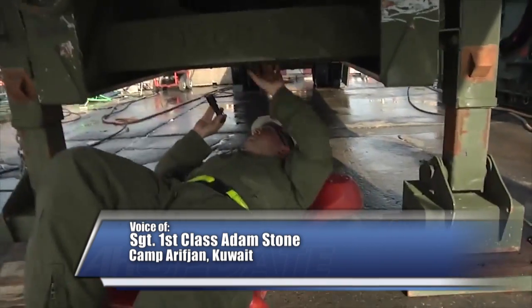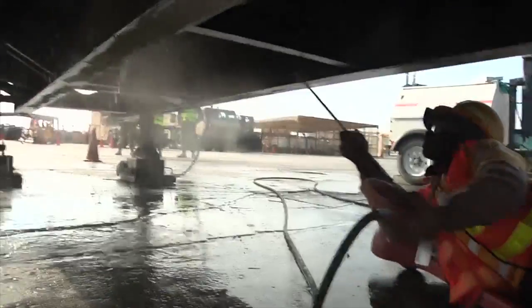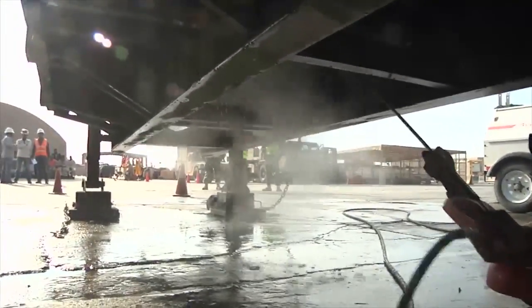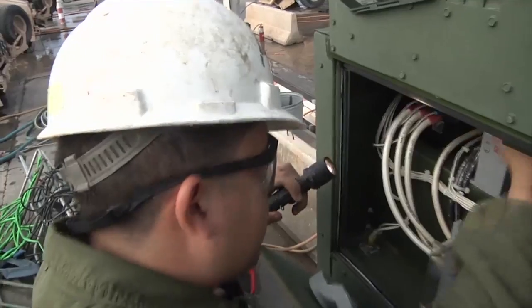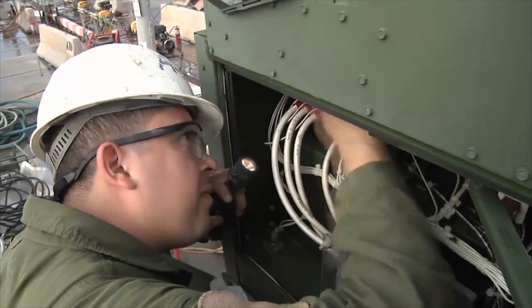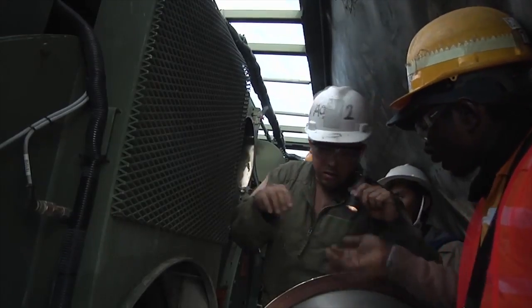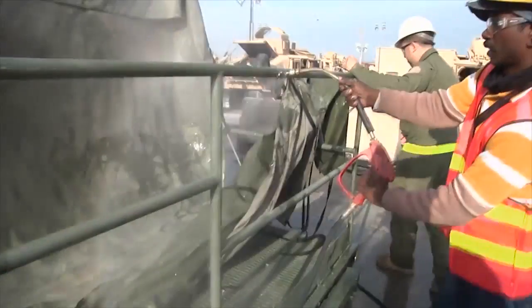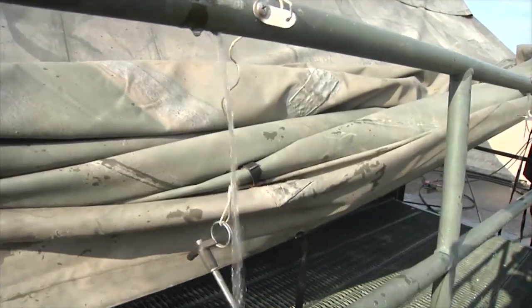Customs inspectors at Camp Arifjan, Kuwait take pride in sticking their hands into cold, wet places looking for dirt. These Navy Reserve inspectors are members of the Naval Expeditionary Logistics Group Forward. All U.S. military equipment in Kuwait is inspected by NAV LSG before returning to the United States. Petty Officer 2nd Class Sergio Nunez explains their role in the logistics chain.